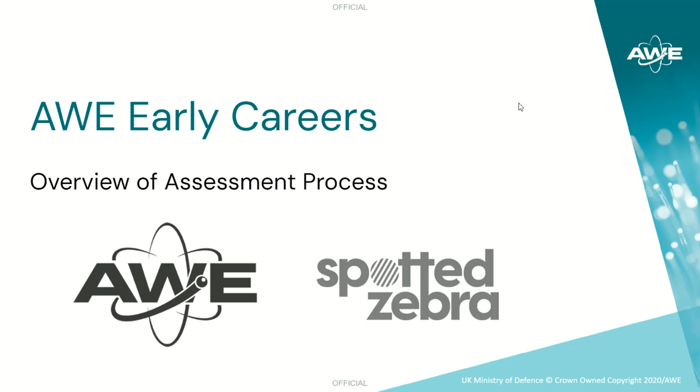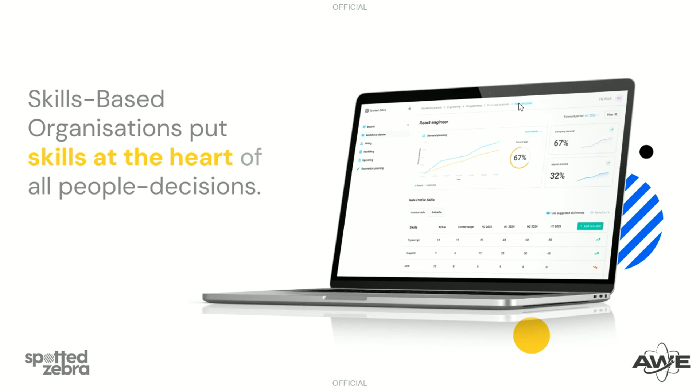AWE is delighted to be partnering with Spotted Zebra this year. Spotted Zebra believe that just like a zebra has a unique pattern of stripes, every person has a unique set of skills. We help our clients to understand the innate skills and abilities that people have so that they can match people with the right skills to the right role, ensuring that both the person and the organisation are a good fit for each other.